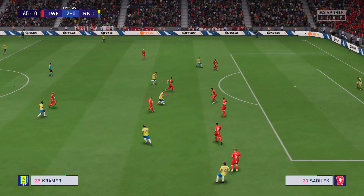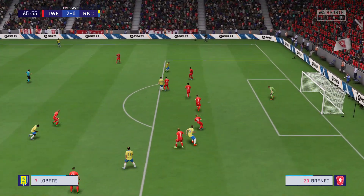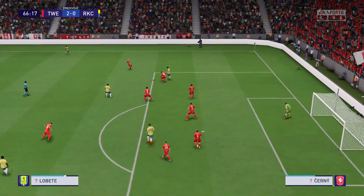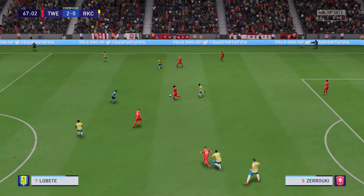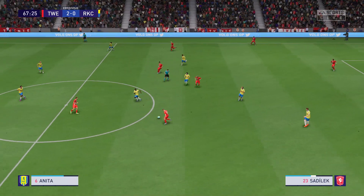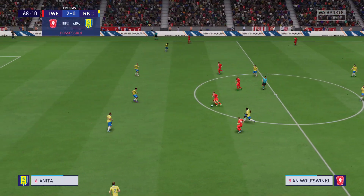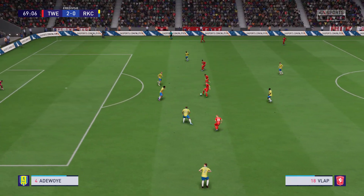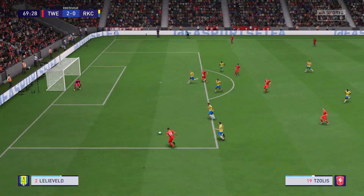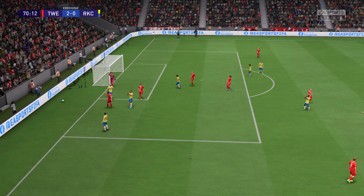Kramer continues his run — well, disappointing end to the move. Well, as you can see, the hosts have had most of the ball and have used it really well today, particularly in the midfield areas, and I expect more of the same as the game goes on. It's really going so well for them and who knows, they might be able to craft another opportunity.